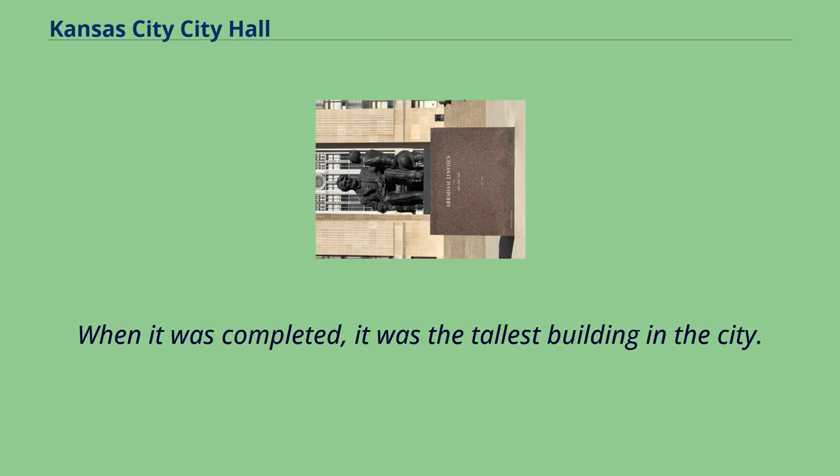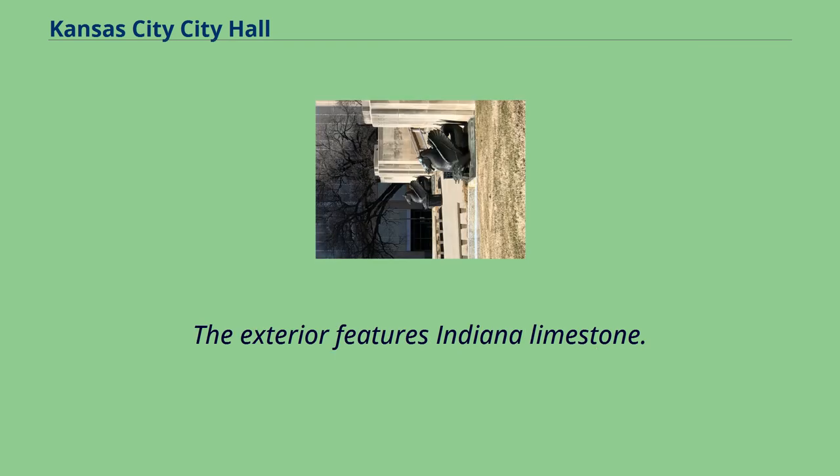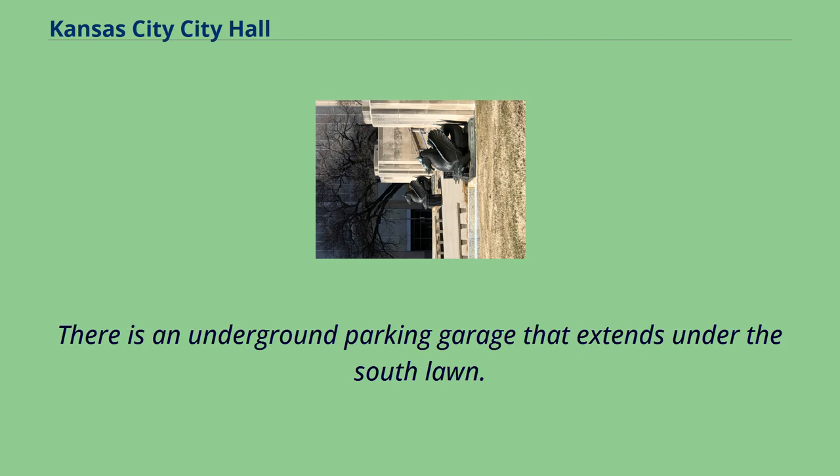When it was completed, it was the tallest building in the city. It is currently the third tallest building in the city and one of the tallest City Halls in the United States. The exterior features Indiana limestone. There is an underground parking garage that extends under the South Lawn.